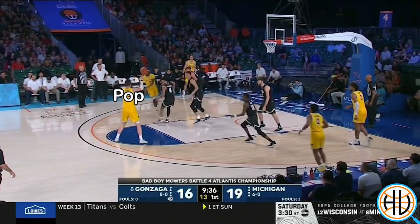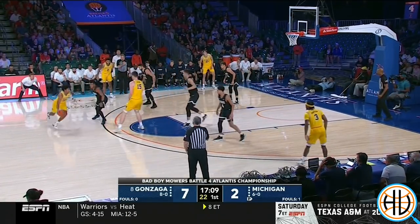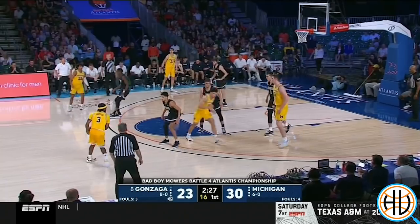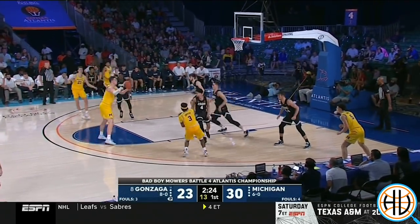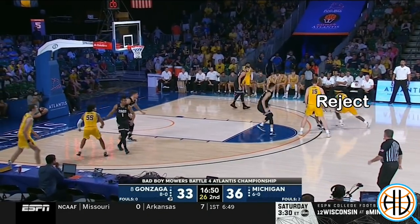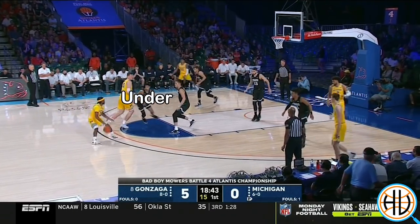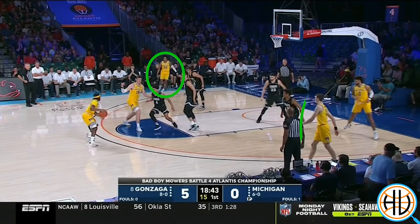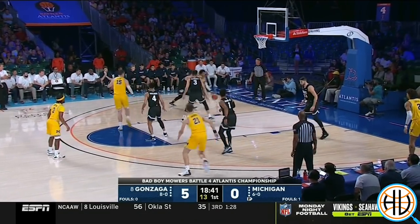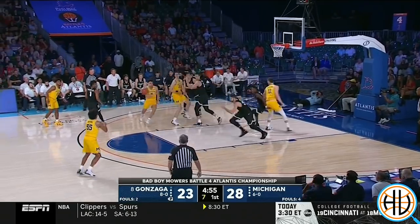John Teske's ability to pick and pop is another important part of Michigan's ball screen attack. Teske had an effective field goal percentage of 46% on pick and pops last season, but he's all the way up to 60% in a small sample so far this season. Maybe the most important factor to the ball screen offense is actually the players who aren't Xavier Simpson or John Teske. If opponents have to respect the players not involved in the screen, it opens up the floor for Simpson to either score or just make the right read.